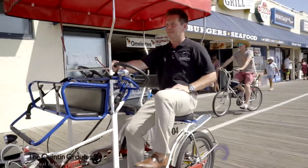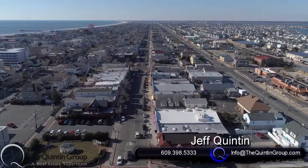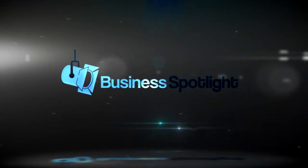I'm Jeff Quinton, a realtor for over 25 years, and I'm constantly out in the community. Join me as I go into town to meet local businesses and see what they're all about. I'm Jeff Quinton with the Quinton Group, and this is Business Spotlight.